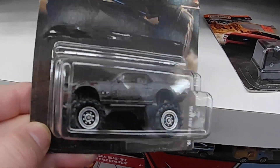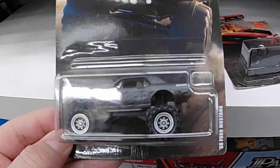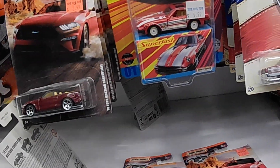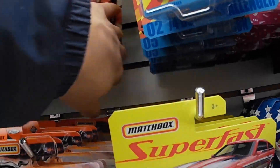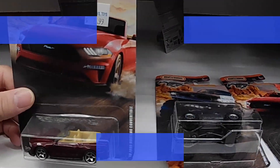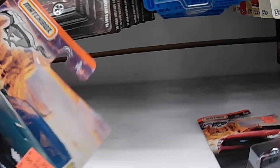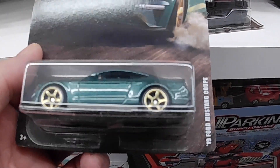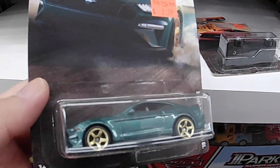Wow, wow, I love it — I'll grab this too! Wait, there's one back here I was trying to see. Oh, where'd it go? Oh nice — 2019 Ford Mustang Coupe, nice color!